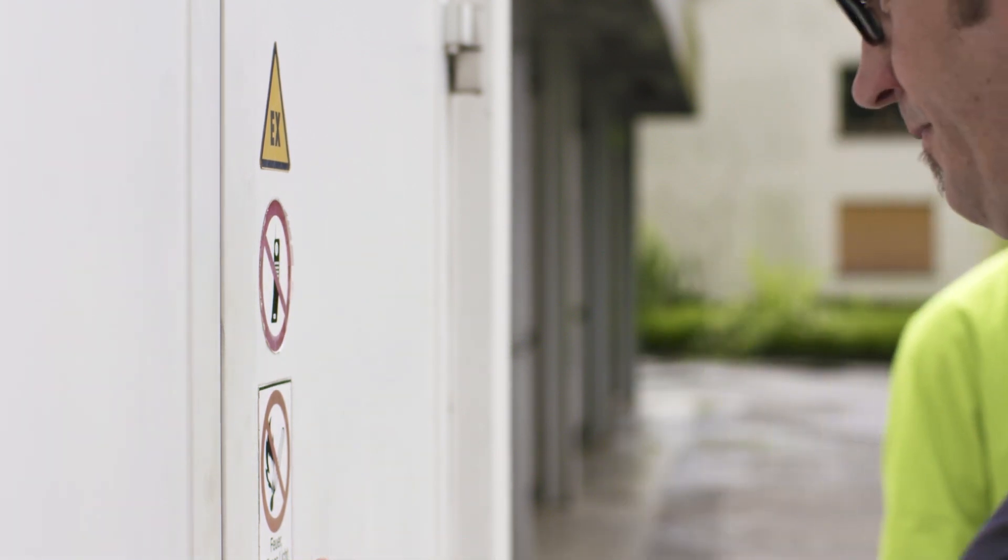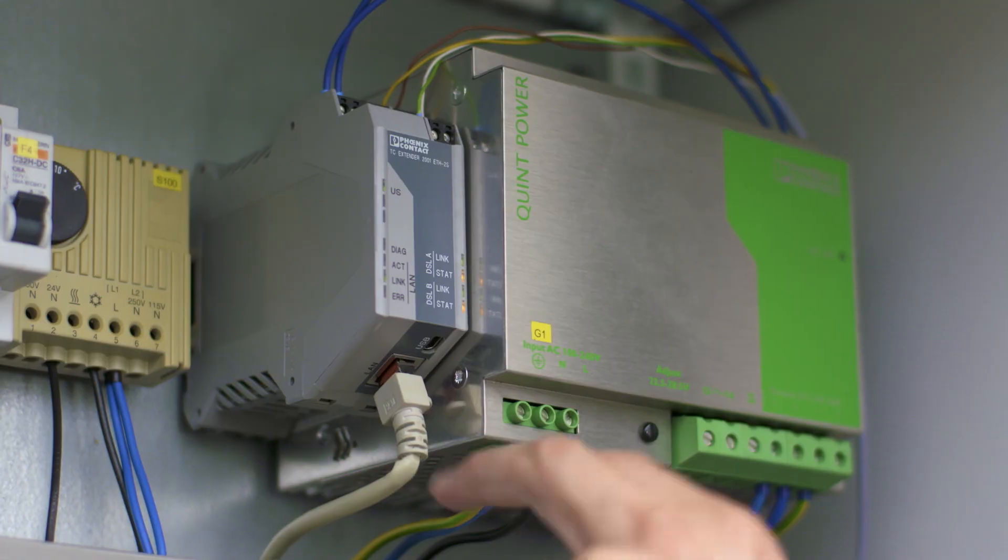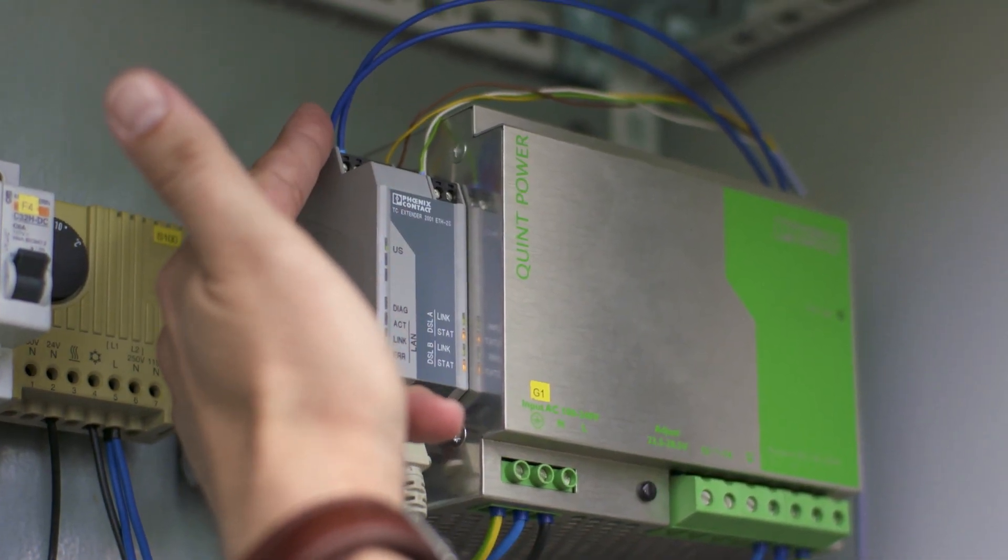We're in the lucky position of having our own lines and copper wires throughout the entire city. Plug and play did the trick — we deployed the devices and the communication network was established automatically. That was just great.